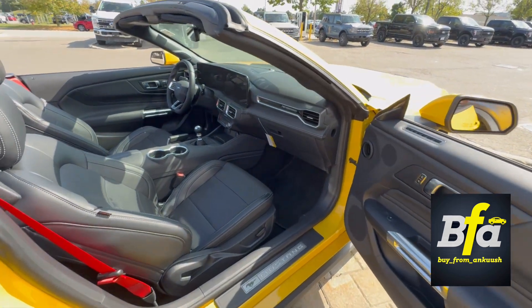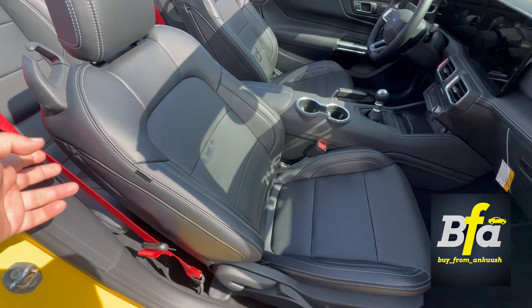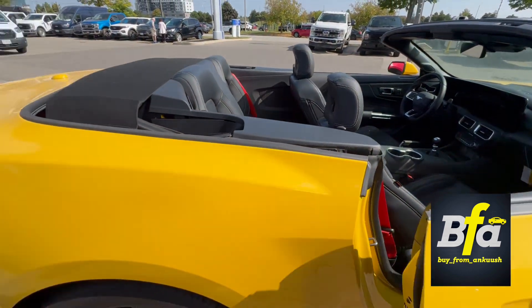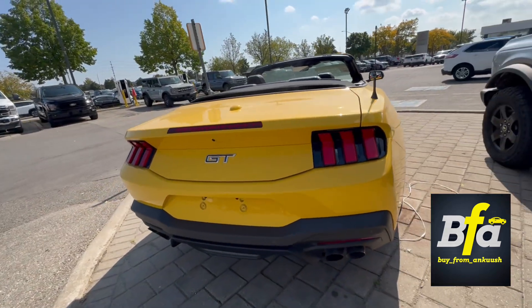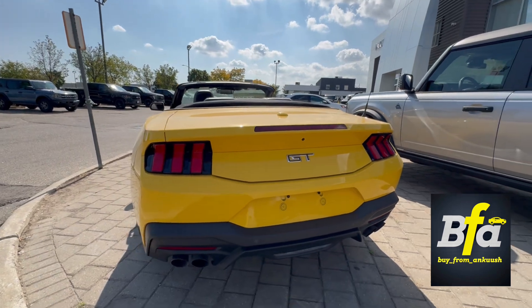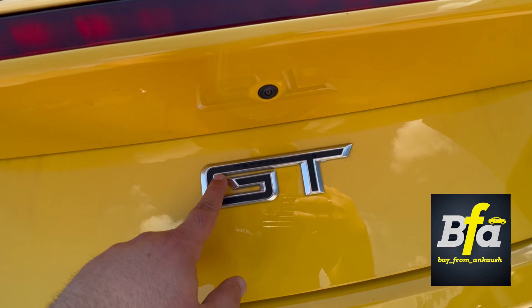We got the passive entry system on the doors — keyless entry. We got nice looking red belts, heated and cooled leather seats. Got the razor-sharp tail lamps there with the backup camera and parking sensors for easy parking. And we got the GT performance badging here.